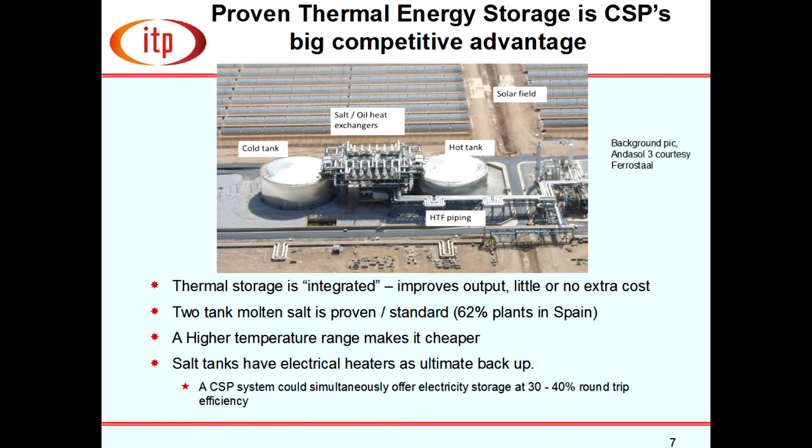The point about CSP and why this Cinderella technology will keep growing is that solar thermal technologies have energy storage nailed — it is completely proven, now used in more than half the plants constructed. The commercial standard is molten salt-based energy storage. To clarify: it's not table salt but a mixture of sodium and potassium nitrate salts — essentially molten fertilizer.